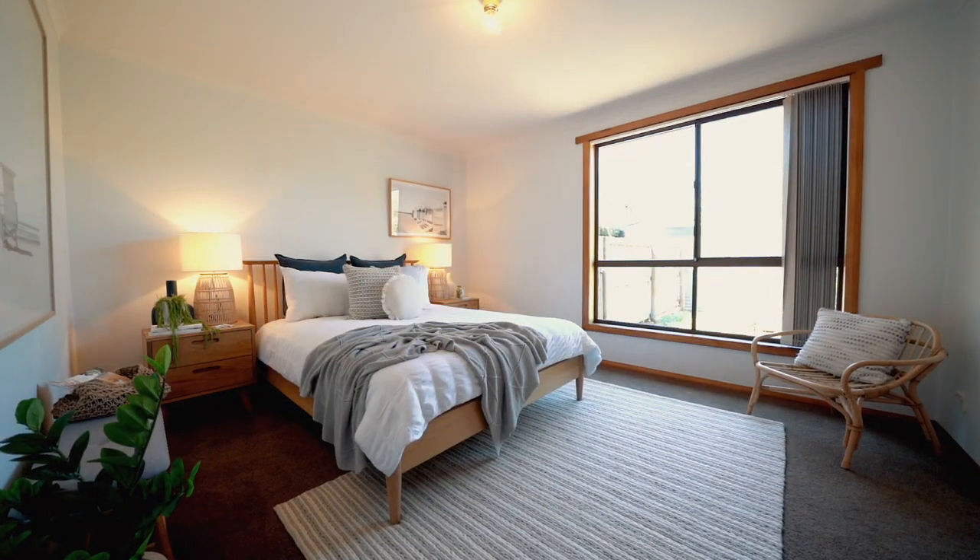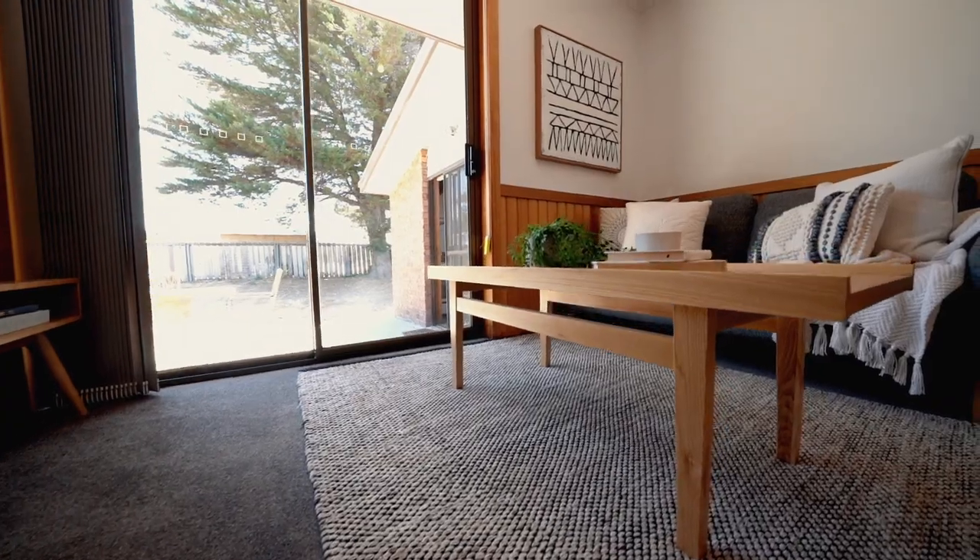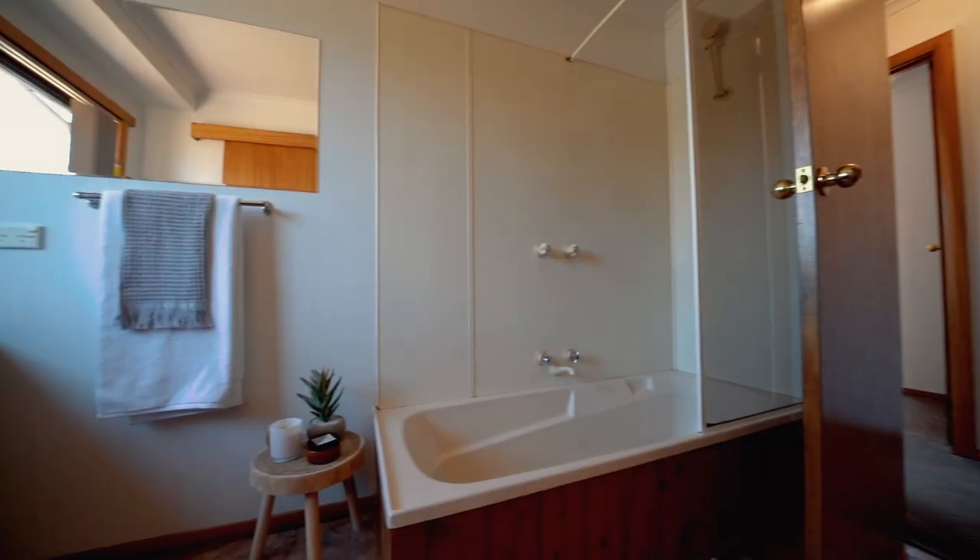A large master bedroom with ensuite and walk-in robe, plus an additional three bedrooms with built-in robes and a two-way main bathroom.